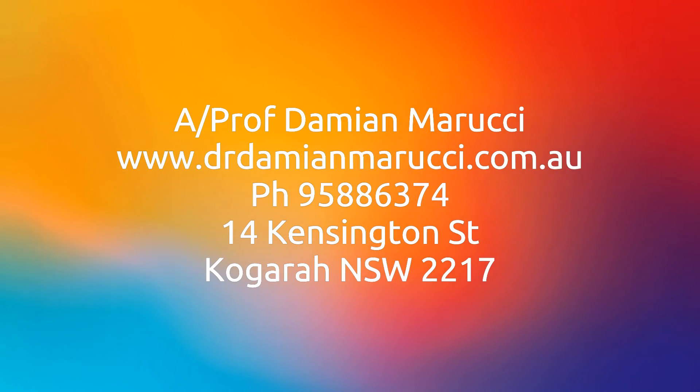In this video I've tried to outline the main potential complications or issues associated with breast reduction surgery. I hope this answers many of your questions. Obviously this isn't an exhaustive list and it's important to go through all the potential risks of surgery with your surgeon. Thank you very much for watching this video. My name is Damian Marucci.